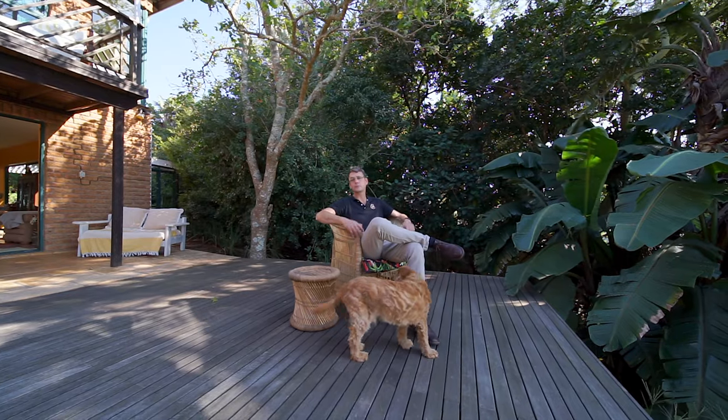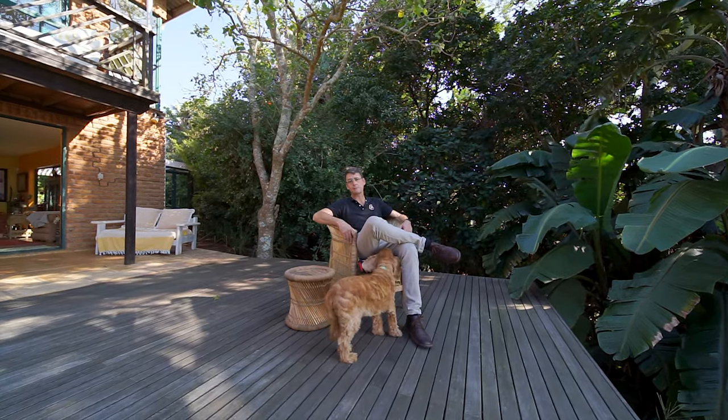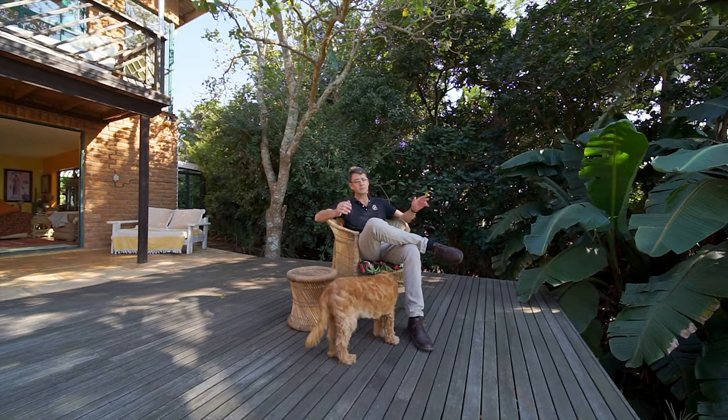I hope you enjoyed the tour of this very special property. I'm going to leave you now — I'm just going to sit here and take in this view.